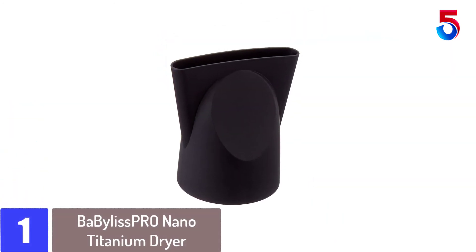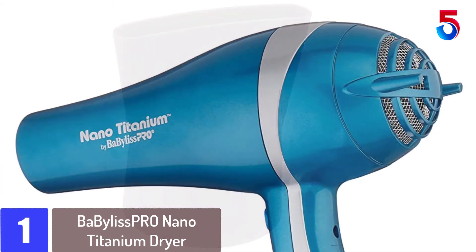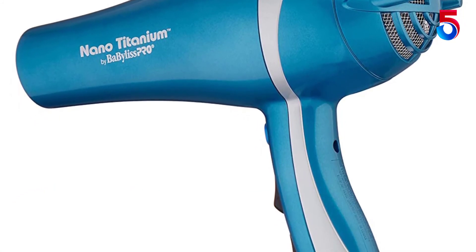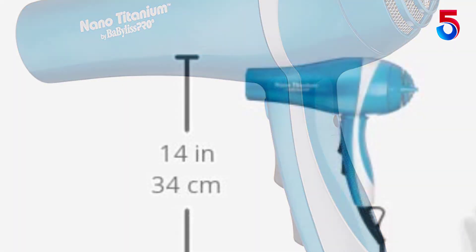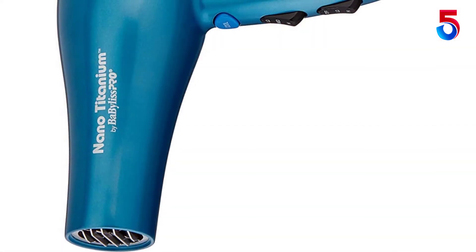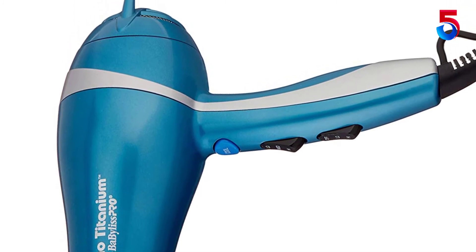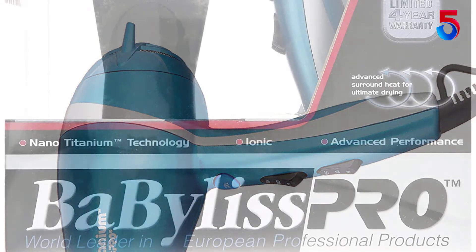At number 1: the BaByliss Pro Nano Titanium Dryer. The BaByliss Pro Nano Titanium Hair Dryer takes the first spot on our list. Besides the affordable price, it uses the latest technology to give all hair types — especially long and thick hair — the drying and styling they need. It is powered by a true ionic generator with Nano Titanium grills that give you shiny and smooth hair. It is equipped with six speed and heat settings, and whether you have long or short, thick or frizzy hair, the BaByliss Pro Nano Titanium will style and dry it for you the professional way.